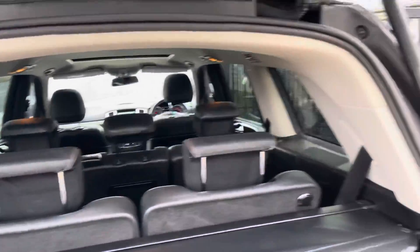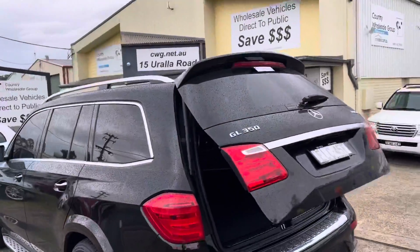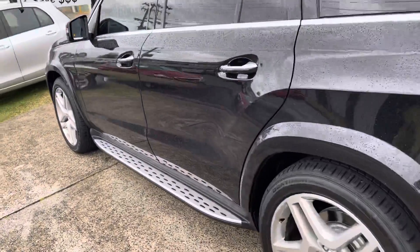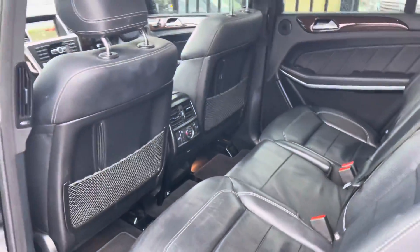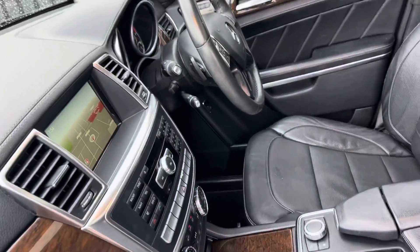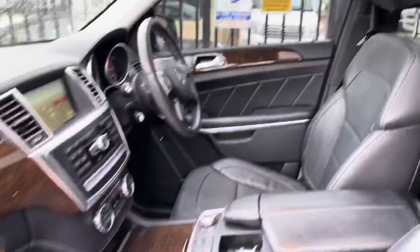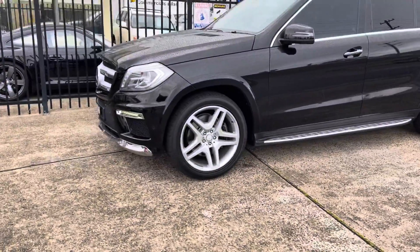An outstandingly versatile luxury SUV from Mercedes-Benz GL350 Bluetech. So 15 Urala Road and visit cwg.net.au for this amazing Mercedes machine — 149,000 very careful kilometres, well looked after, outstanding. We invite you to come on down to 15 Urala Road, cwg.net.au, so you can inspect this Mercedes-Benz GL350.